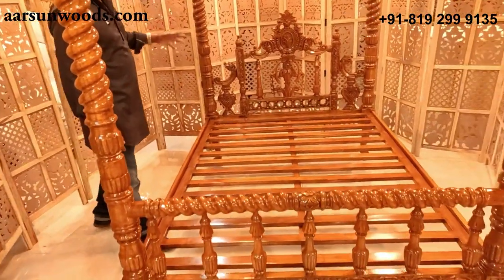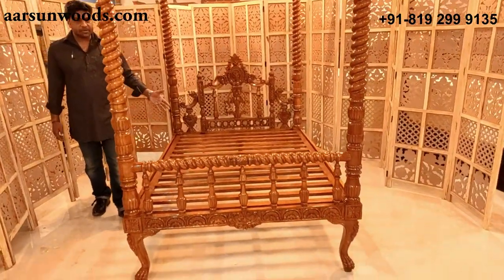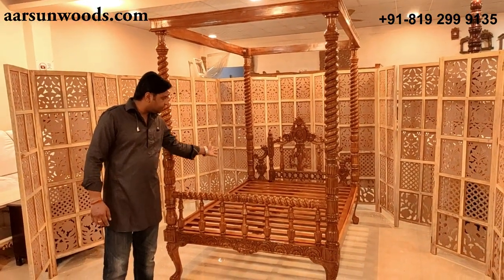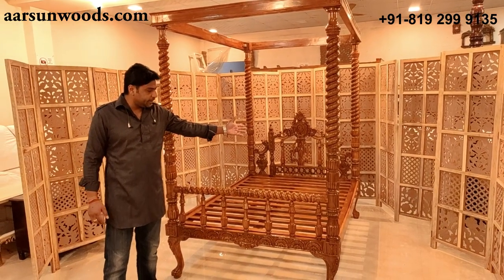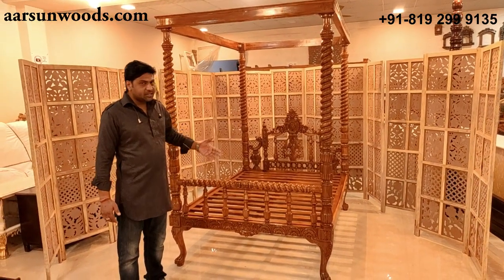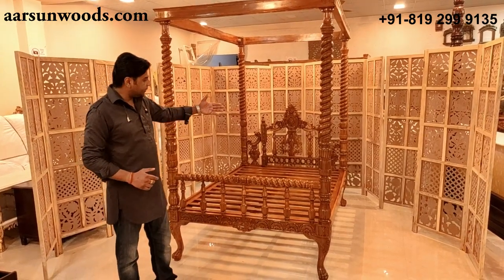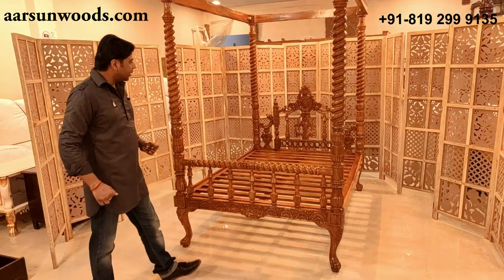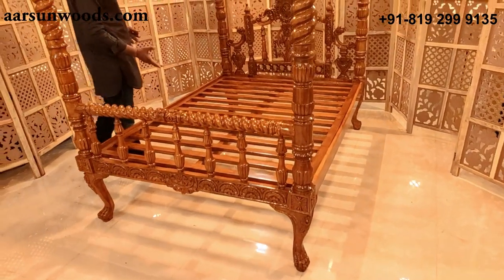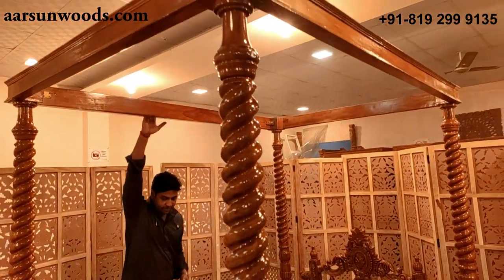This bed can be made in king size or queen size, but this one is a little altered as per the client's need. Standard king size bed is six feet left to right and six and a half feet from back to front. Queen size goes five feet left to right and the same six and a half feet front to back. This one is a little smaller because the client needed a customized size. The complete height is seven feet.